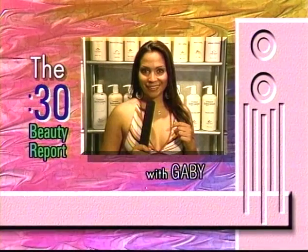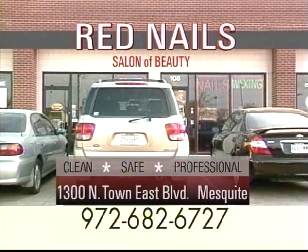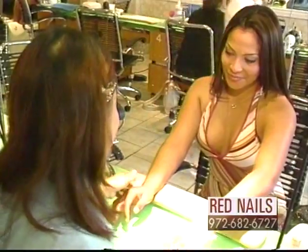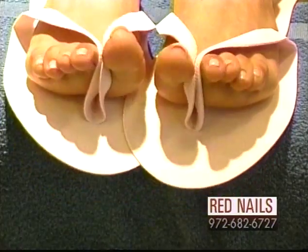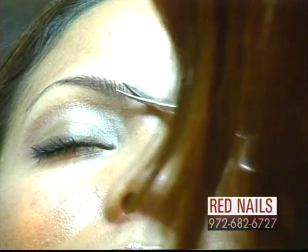This is your 30-second beauty report with Gabby. Once into Red Nails, she got massaged and pampered. First they cleaned and polished her nails on both hands and feet. Then arched and clipped her eyebrows to make the service complete.